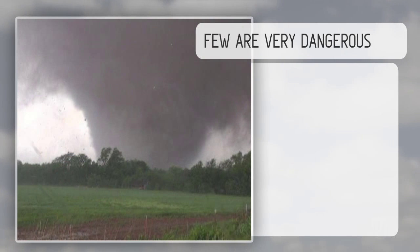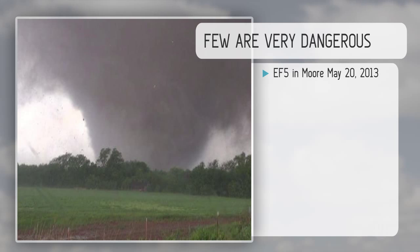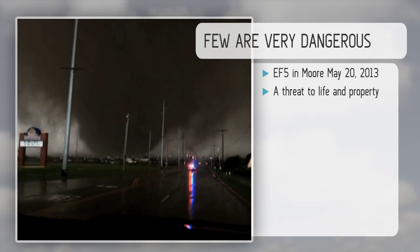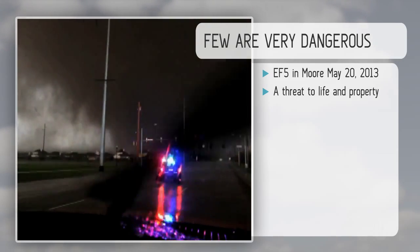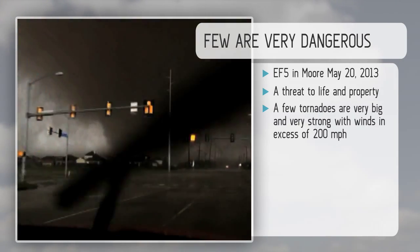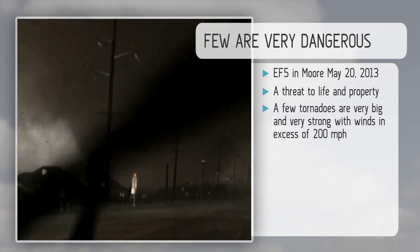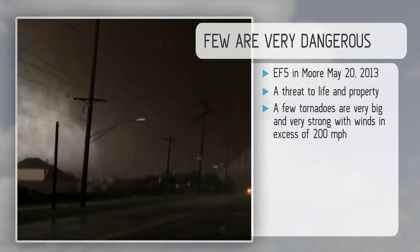Some are extremely dangerous. This is the Moore EF5 tornado, May 20, 2013. They're big, with winds of extreme speeds, and they produce maximum damage — a threat to life and property. A few tornadoes are like these. This is the Moore tornado again: really very big and very strong with winds in excess of 200 miles per hour. Not that many tornadoes get this strong, but when they do, we know where they are, where they're going, and what they're going to do when they get there.